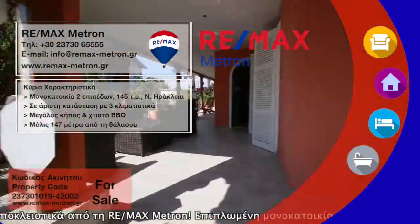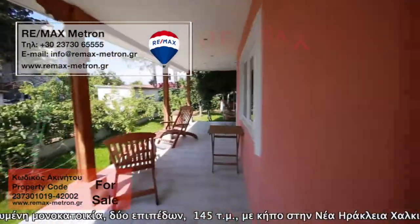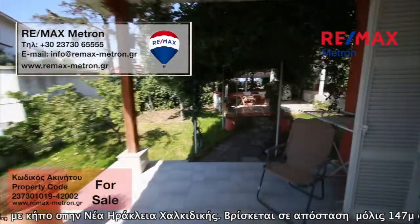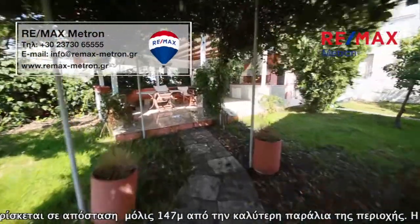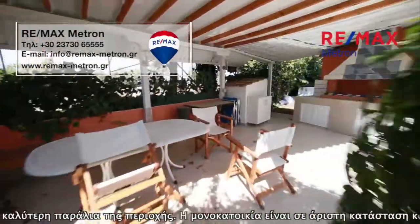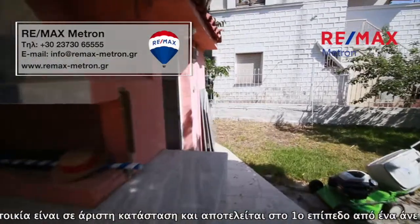For sale exclusively from RE/MAX Metron: a detached house of two levels, 145 square meters, furnished with garden in Nia Oracea, Halkidiki, just 147 meters from the best beach in the area. The house is in excellent condition and consists of a first level with a comfortable room, kitchen, living room, and bathroom.